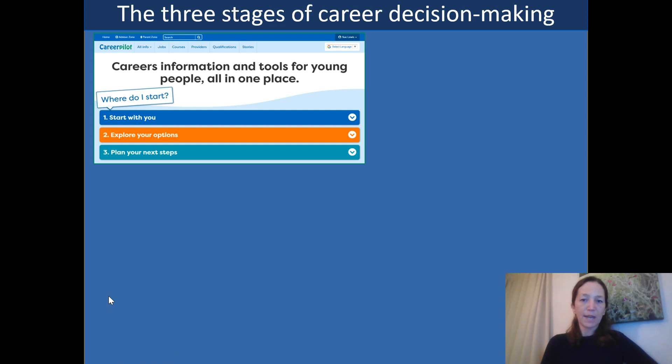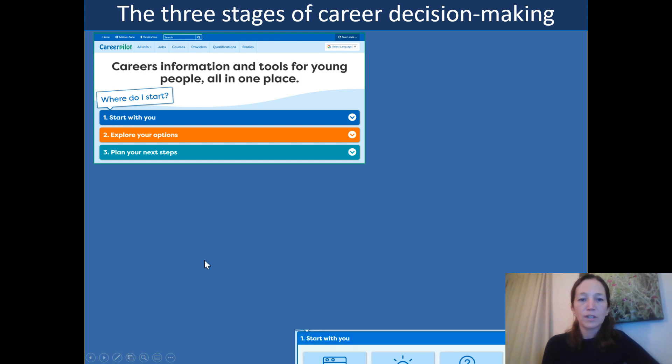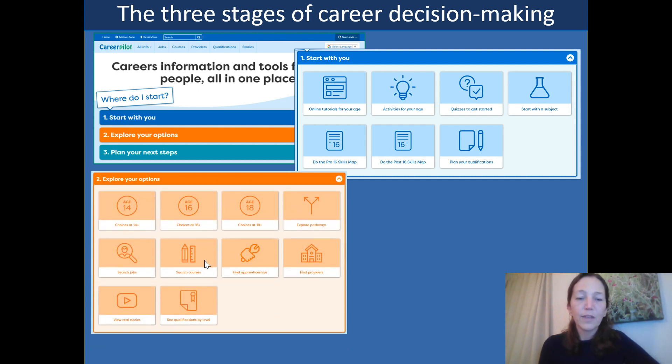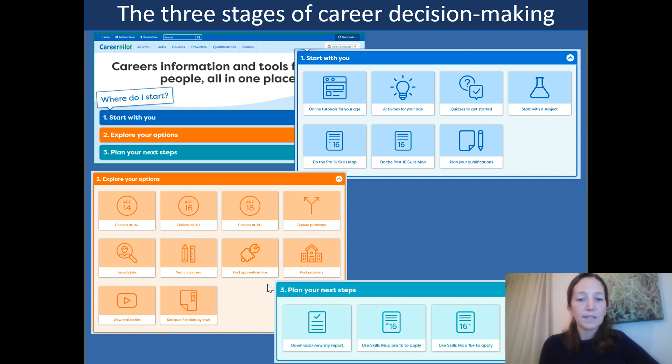All three stages of the career decision making are divided up on the CareerPilot website. The first stage is about starting with you, with different quizzes and activities that students can do to explore their skills, strengths and values. The second stage is about exploring options, so students can explore what's open to them at age 14 when choosing GCSEs or at 16 when thinking about where to go next. The third stage is about planning their next steps, giving them useful tools for thinking about actions to support their careers journey.